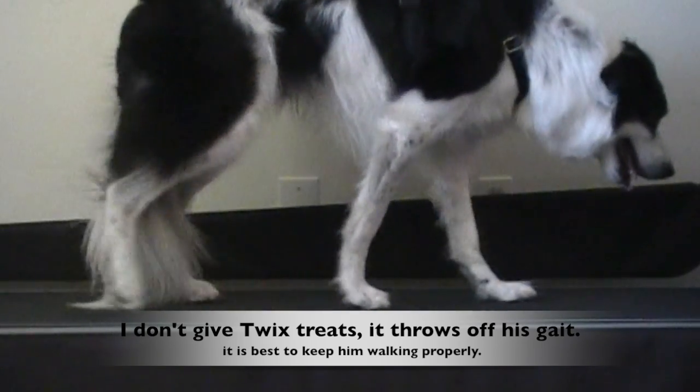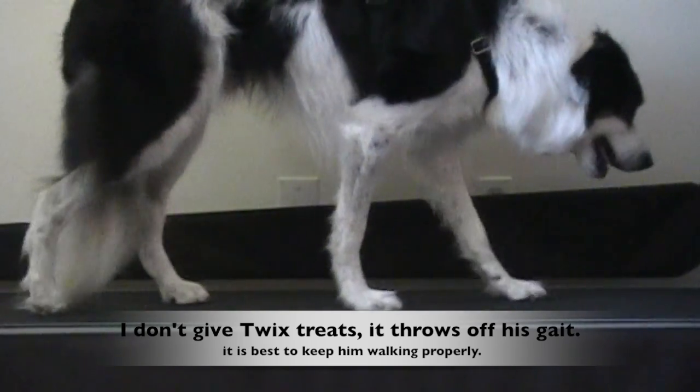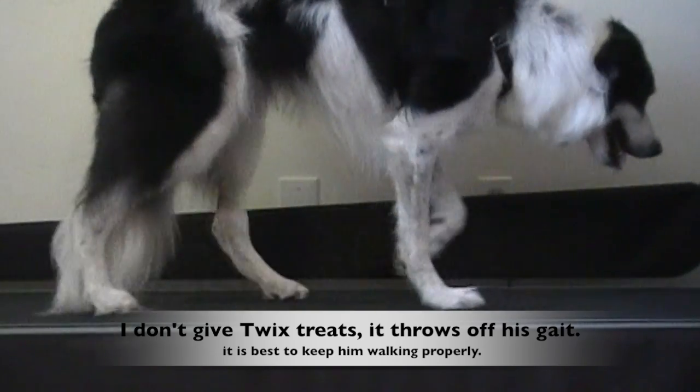I don't give Twix treats. It throws off his gait. It is best to keep him walking properly.